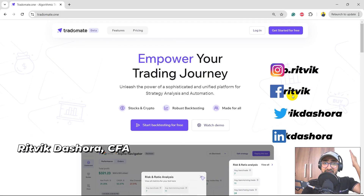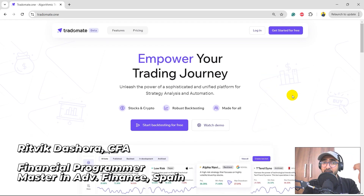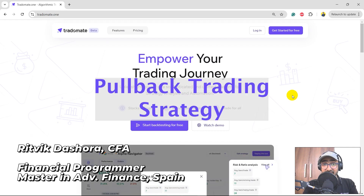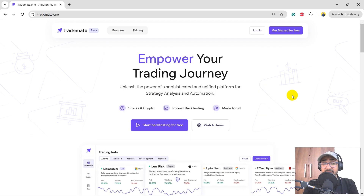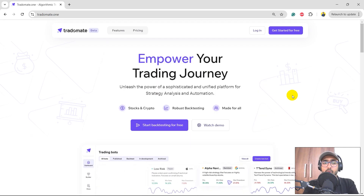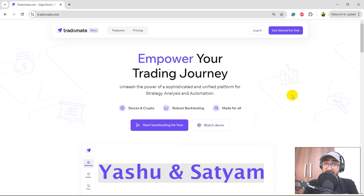Hello financial programmers, I'm Ritvik Dashora and I'm back with a new video and some new learnings. If you're here to know how I made this brilliant pullback trading strategy on TraderMate.1, then yes you're at the right place. This entire playlist is dedicated to TraderMate.1, which is my platform — I started up this company with Yashu and Satyam.